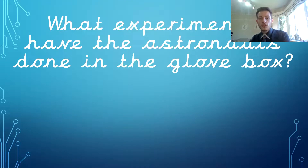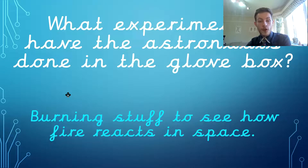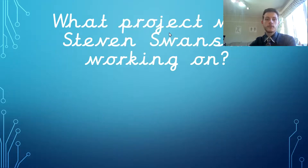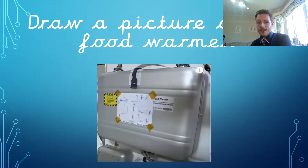What experiments have the astronauts done in the glove box? They have been burning stuff to see how fire reacts in space. What project was Stephen Swanson working on? He was working on a robot — how exciting! This is what a picture of a food warmer looks like. If you drew anything similar to that, that's fantastic. It looks like a briefcase, like a bag — really interesting.